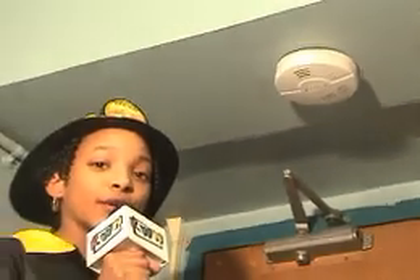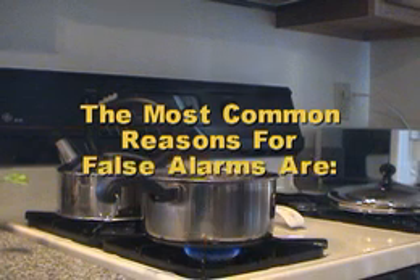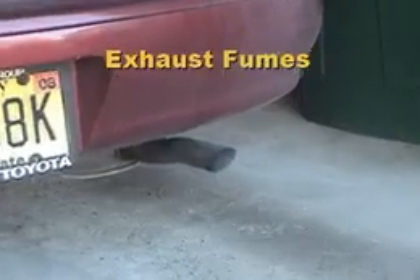If your detector gives you a false alarm, don't disable it — just move away from the problem area. The most common reasons for a false alarm are cooking fumes, steam, or exhaust fumes.